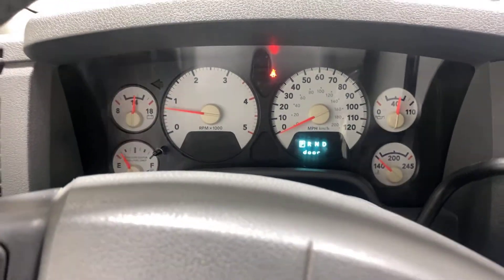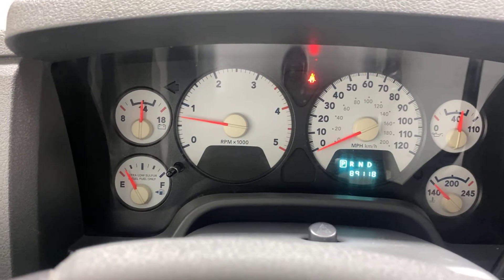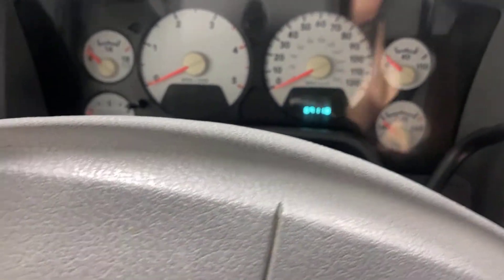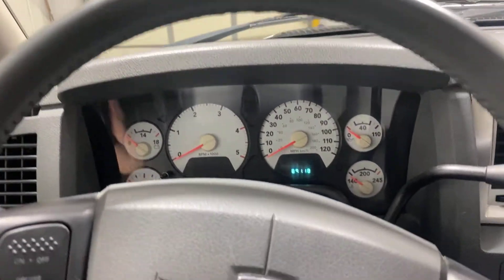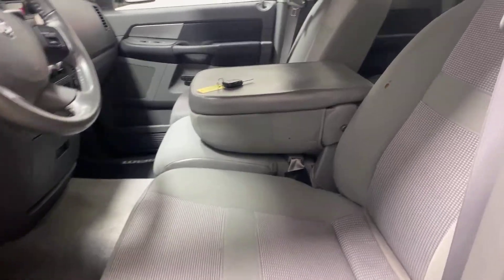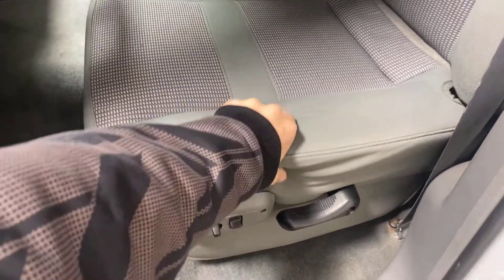I'll shut the door so you can see the mileage — 89,118 original miles. You can see the seat's not torn up or anything. It's really nice.